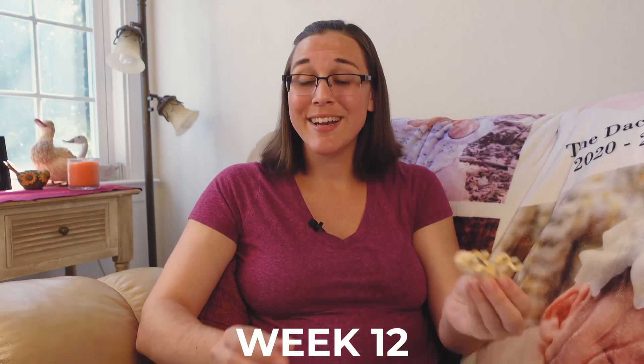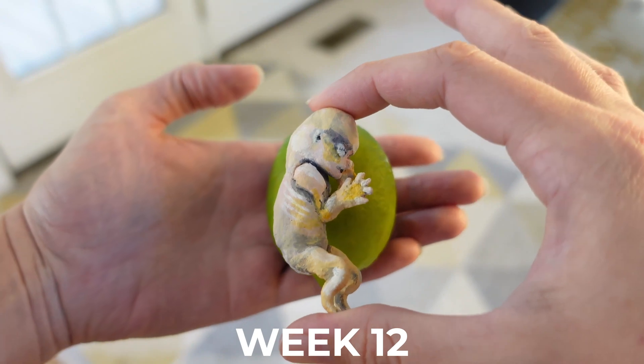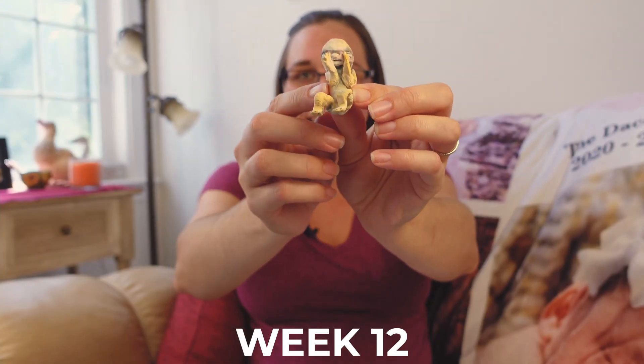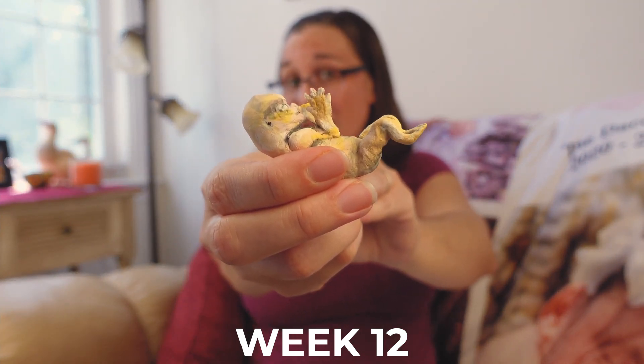By week 12 your little one is 3.15 inches or 8 centimeters long. They can open and close their hands and curl their 10 little toes, which by the way does not have webbing between them anymore.